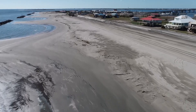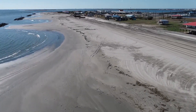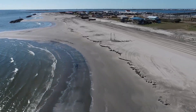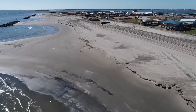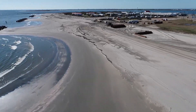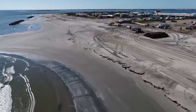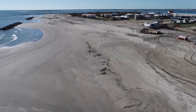Grand Isle is the only inhabited barrier island across all of South Louisiana. Tens of thousands of people come to Grand Isle every year to go fishing, go to the beach, just to relax and get away from the stress of everyday life. It's a special place. Knowing it is the only inhabited barrier island in coastal Louisiana — if you look out your front door here, your front yard is literally the Gulf of Mexico.